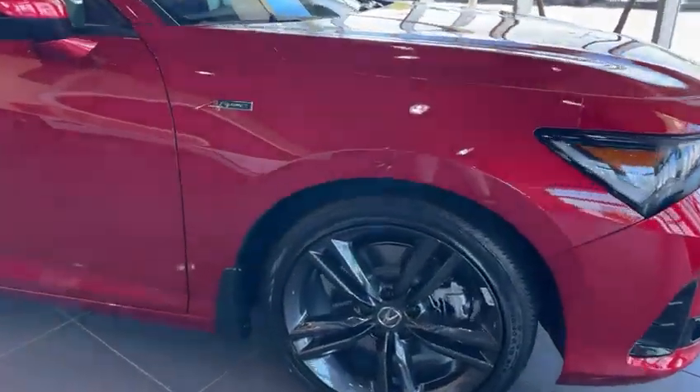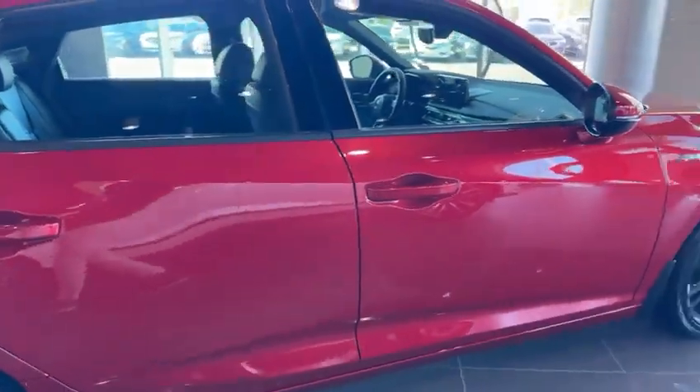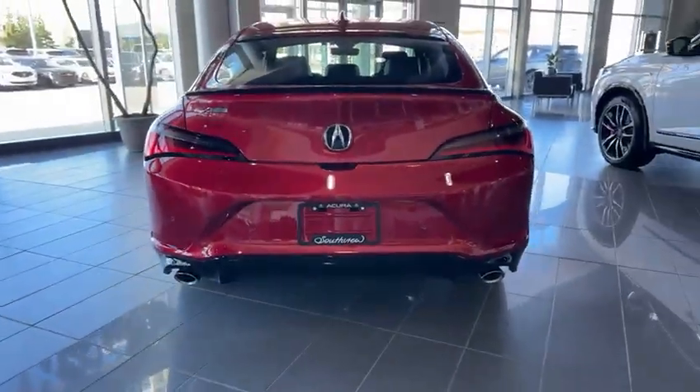Coming on the side, you get all-season tires wrapped in black alloy wheels and keyless entry. With the Elite package, you have heated seats for the front and heated seats for the back.